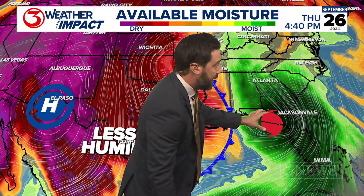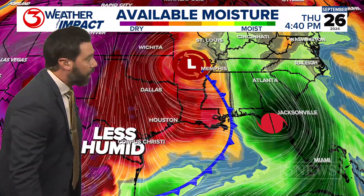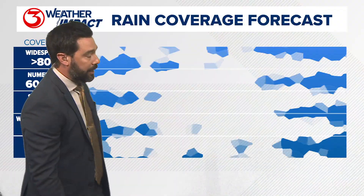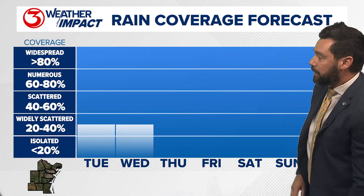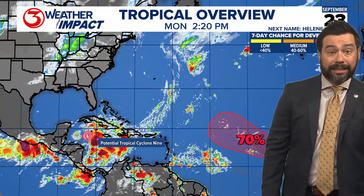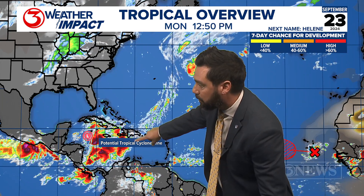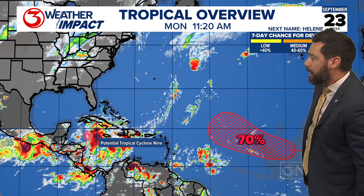It's not Helene yet — it's potential tropical cyclone number nine — but that one is going to get named, and that circulation is going to draw down the drier air for us. So we've got two days of widely scattered activity, then the rain chances drop off, and it'll be with Helene. It's soon to be Helene, potential tropical cyclone nine, moving toward Florida.